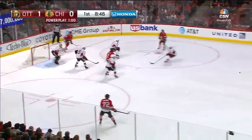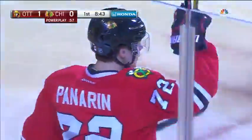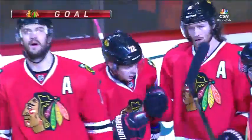Kane to Seabrook — Hanzal one-timer! Martin Hanzal right from the dot. He has perfected that one-timer from this side of the ice, pumped that home on the power play, and it's 1-1.